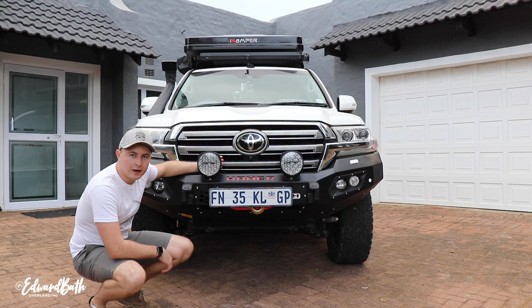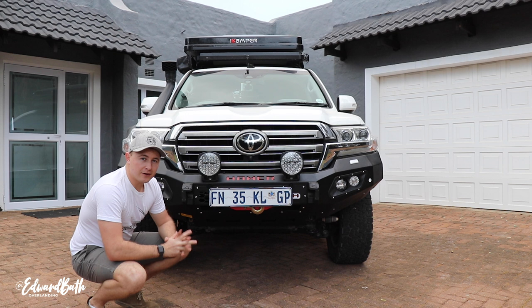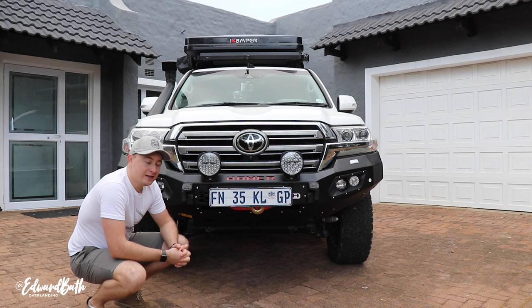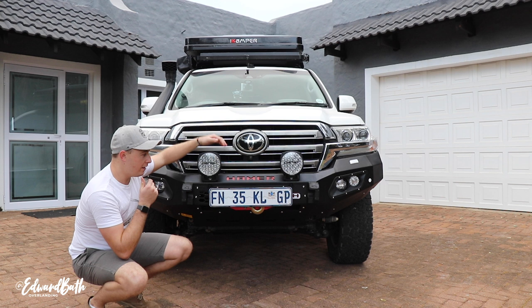The Hammer front bumper replacement for the Land Cruiser 200 — I think you will all agree it looks absolutely fabulous. It really changed the look of the vehicle. I love it — it gives it an aggressive stance, makes the tires look a lot bigger, and also in terms of practicality it gives me a lot more options. I've mounted the Light Force Venoms here — I used to have them on my nudge bar, but now they're here on the front bumper.